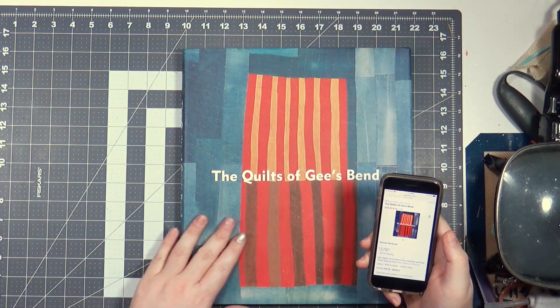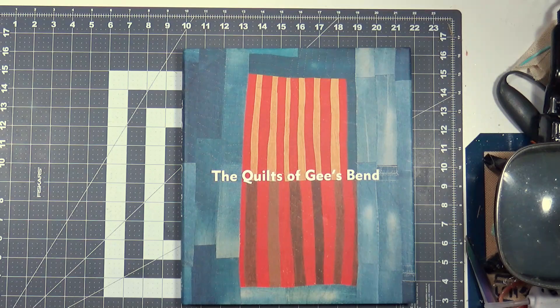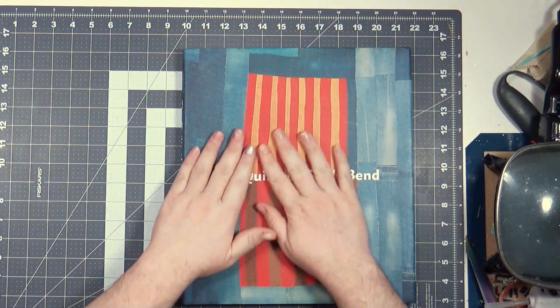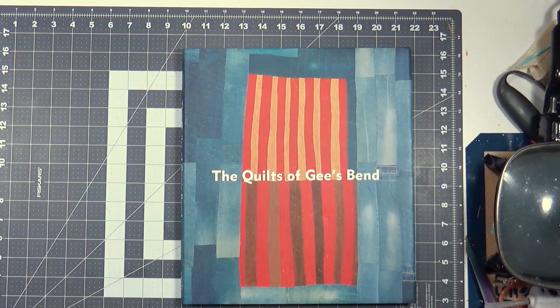And there it is right in front of me. There are plenty of other books on Gee's Bend. Unless you have that much money — and if you do, maybe buy it and donate it to your library so other people can also enjoy it.